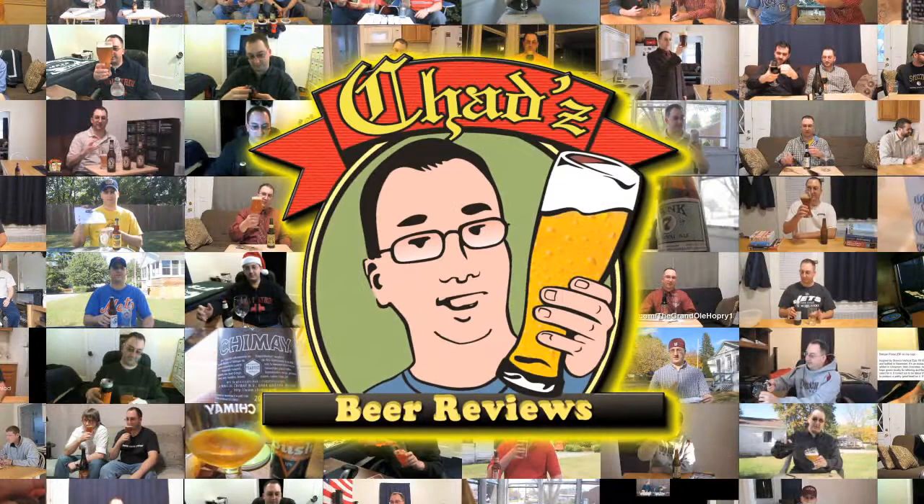Welcome to an episode of Chad's Beer Reviews. This is a beer I've been wanting to try — not like super badly, but a beer I've always wanted to try because we can't get it in New York. New Glarus Brewing Company Spotted Cow.